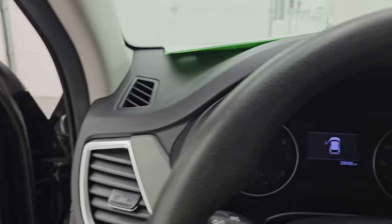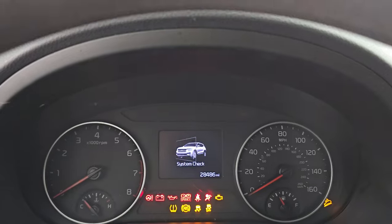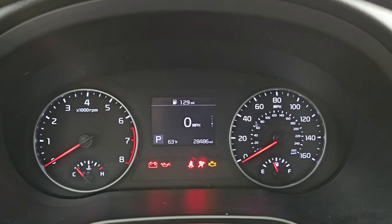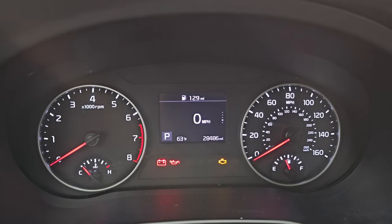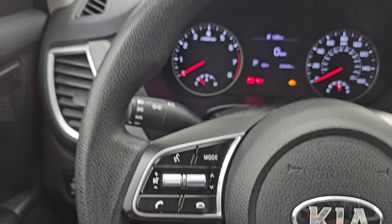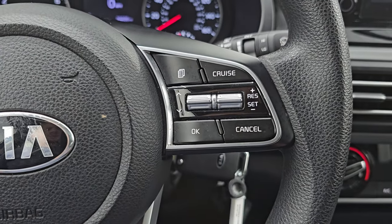Let's hop inside and check out the miles, the radio, and everything this one has to offer on the interior. You get 28,486 miles on this vehicle. You also get an outside temperature display and mileage to empty. The instrument cluster is very nice and clean. You get Bluetooth and audio controls on the left, and cruise controls and information center controls on the right.